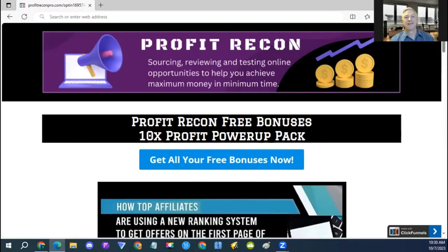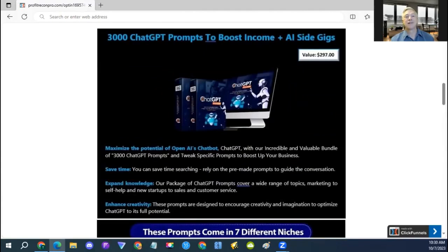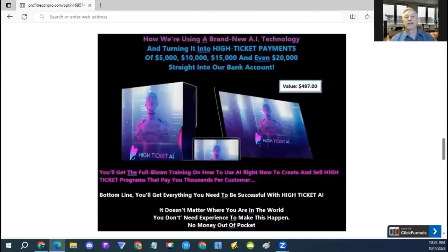Now back to the review — you can get the product from the second link in the description below at any point during this video, and when you do you will also get these awesome bonuses for free. The first one is a complete system on how to get any offer on the first page of Google and YouTube. The next one is 3,000 ChatGPT prompts to boost your income — you can use this training to start AI side gigs on Fiverr, Upwork, or any freelancer networks. The next one is a deal of the day product on Warrior Plus that can generate high ticket payments of $5,000, $10,000, $15,000, even $20,000 straight into your bank account.